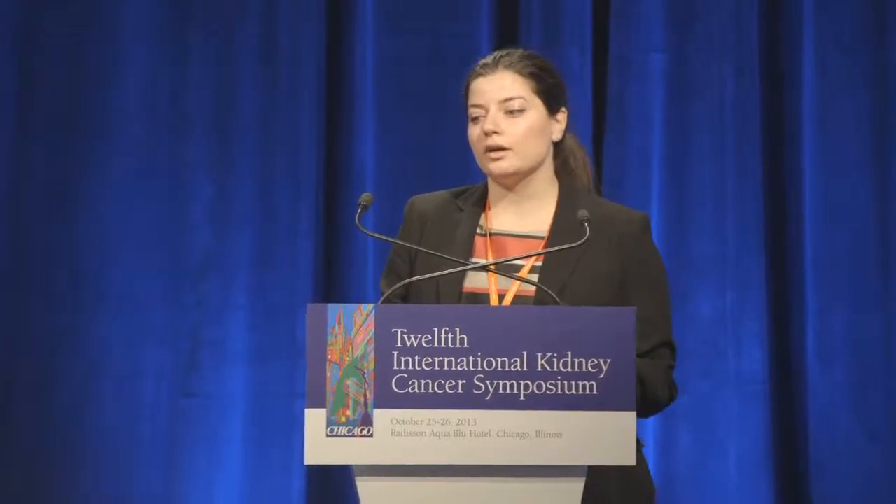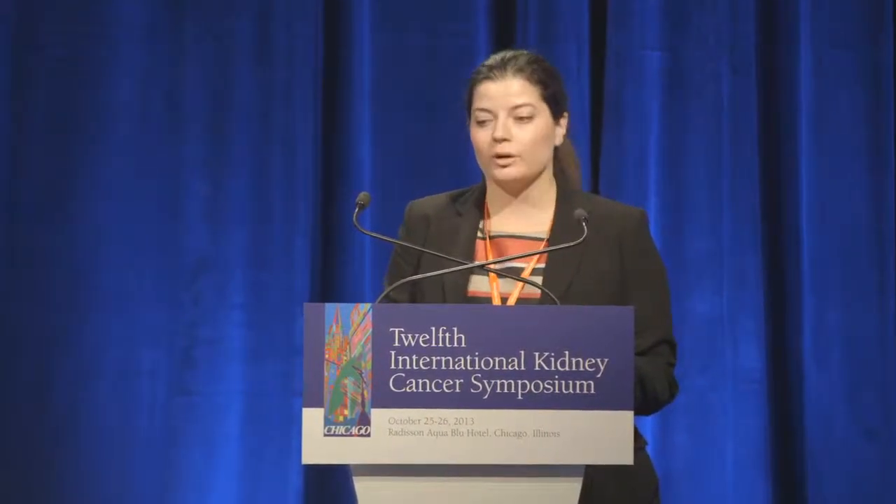Good morning. My name is Yana Najjar. I'm a resident in internal medicine at the Cleveland Clinic. I'd like to thank the KCA organizing committee for the opportunity to present our case. Today we'll be talking about novel immunotherapy in the setting of metastatic renal cell carcinoma.